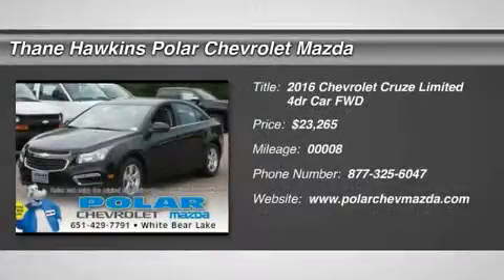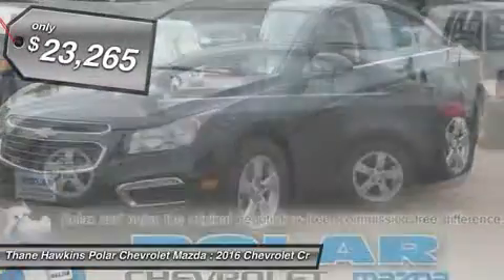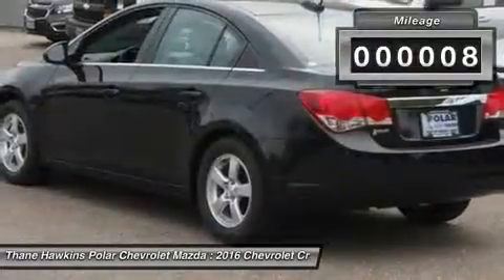The 2016 Chevy Cruze. The Cruze blueprint calls for more than you'd expect and is priced below $25,000. This vehicle has less than 100 miles.